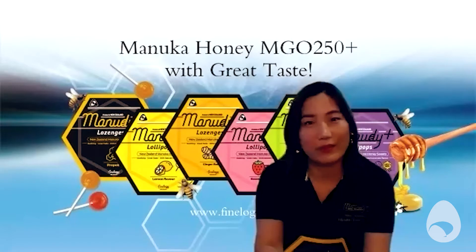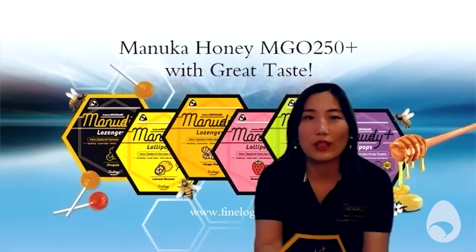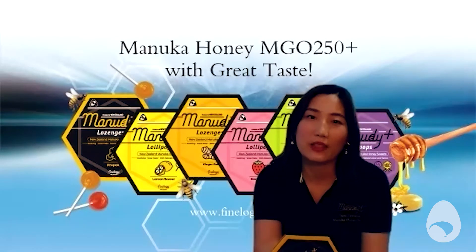So this product — is it kind of a treat, or is it more of something that if your child's not feeling well, you'll give them something that's got the manuka in it, but it's also got a bit of a treat as well? Yes, definitely. It's a treat and it's also a comfort and healthy snack.